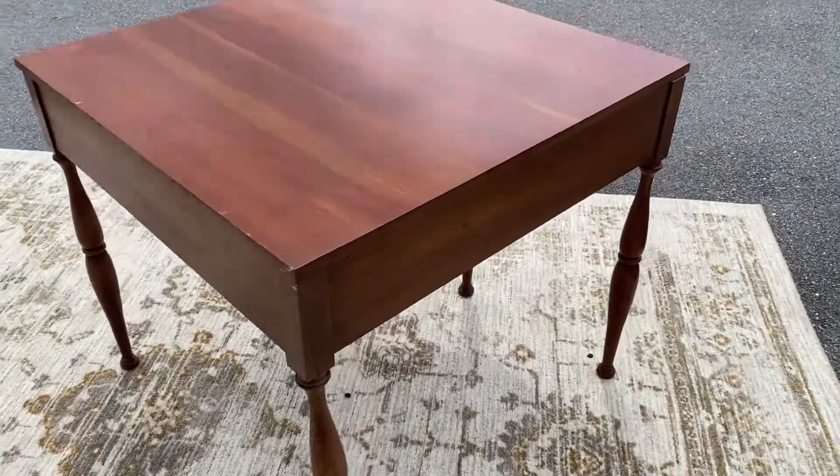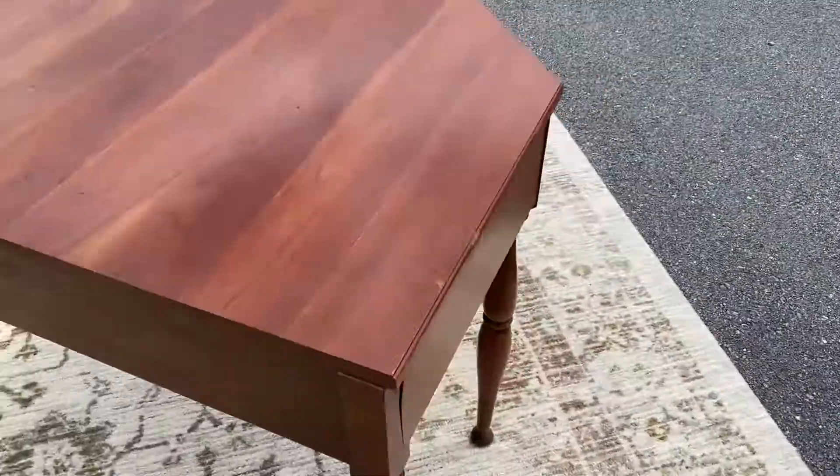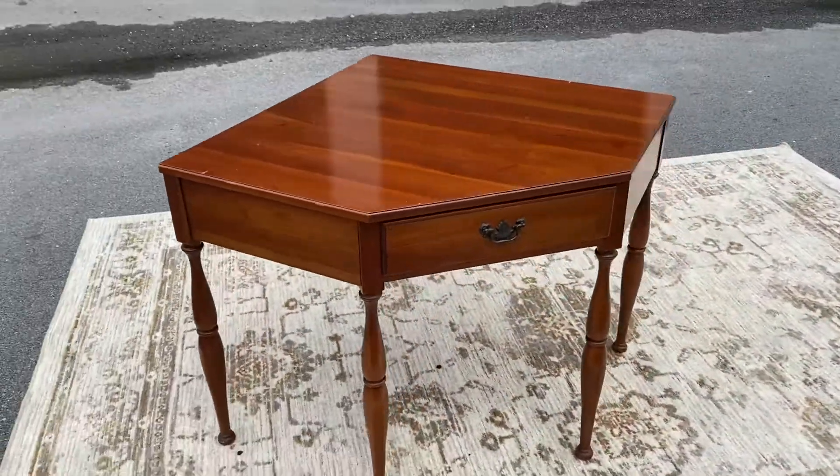These are cool — if you've got the room and the space for it, a corner desk can come in handy sometimes.